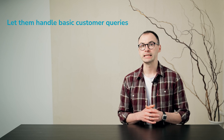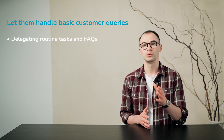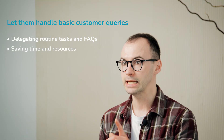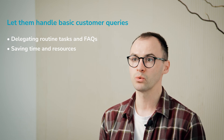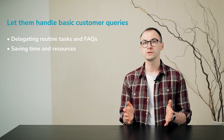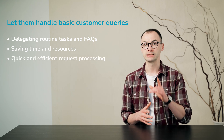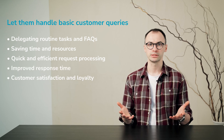First of all, chatbots can easily handle any frequently asked questions and mundane tasks, which frees up a lot of time and resources for your customer support team. It allows your employees to concentrate only on more complex requests that require a personalized approach. Also, no human can process many inquiries as quickly and efficiently as a chatbot can, and that gets you improved response time, customer satisfaction,